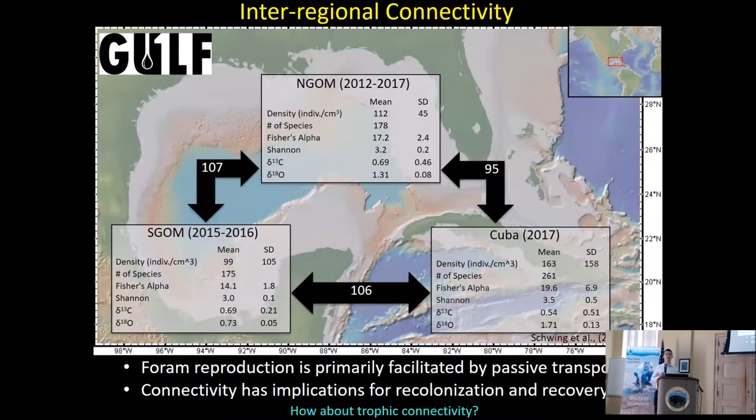Another outcome of this survey is that we didn't have collections in a lot of these areas prior to 2010, so we're starting to get a good idea of how these regions are connected. Looking at the numbers on the black arrows — those are the number of related or similar species between each region — the number between Cuba and the northern Gulf of Mexico is much lower than the other two. If you have an impact like an oil spill, foram reproduction is primarily passive, based on currents. If there's no connectivity between two regions, they can't recolonize the region that was impacted. We didn't really know this before the oil spill.